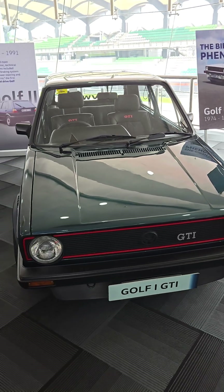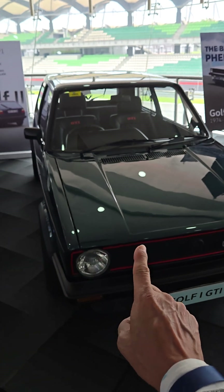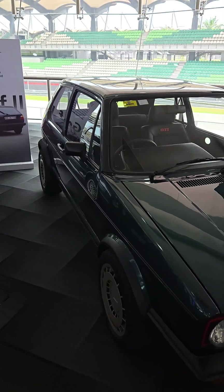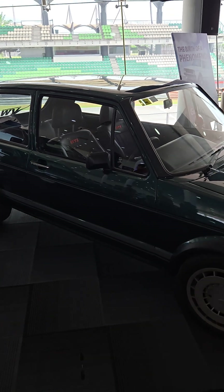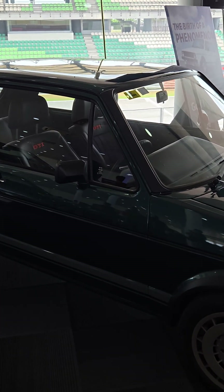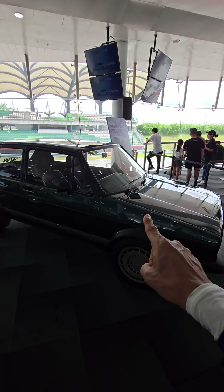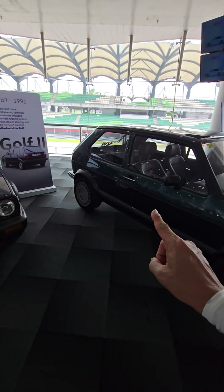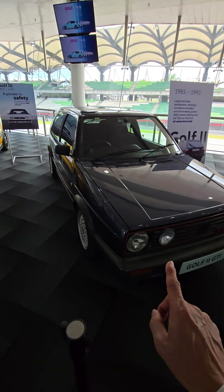Welcome back to my channel. This was the original hatchback — this is where it all started, with the hatchback generation. And what a beautiful Mk1 GTI here. This one belongs to a friend of mine, Sashree.